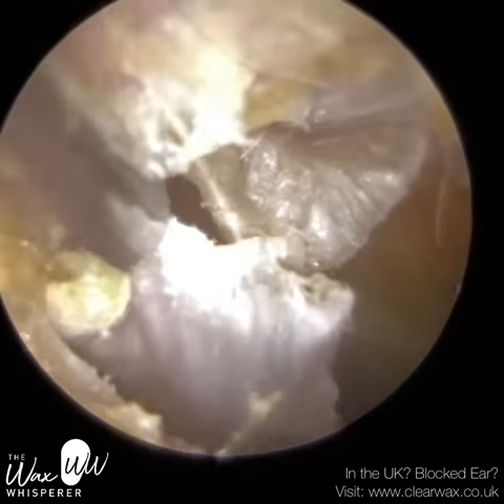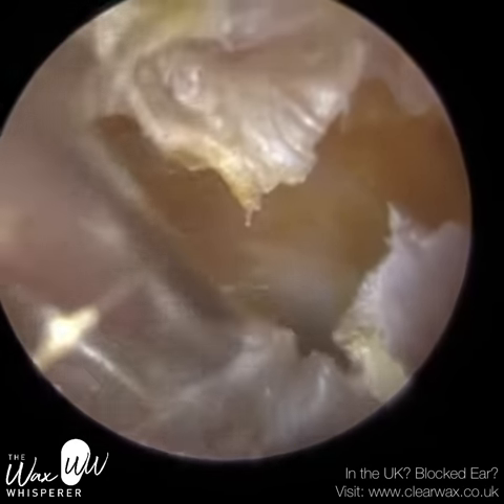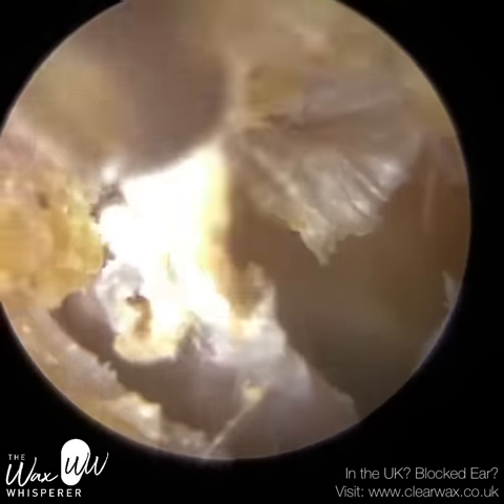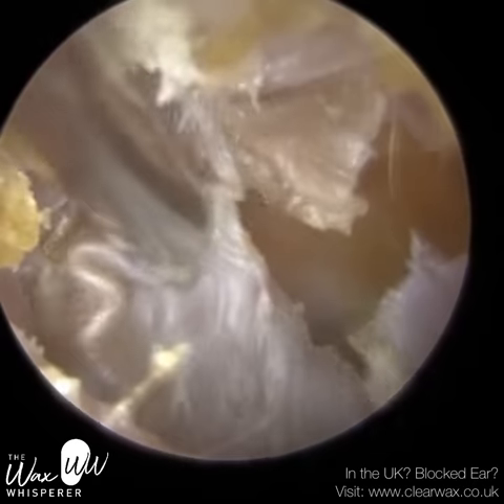I'm now using the fine-end suction probe, tugging the skin away from the front part of the ear canal — the anterior canal wall — and then from the roof, bringing it down. You can see how thick the skin is.